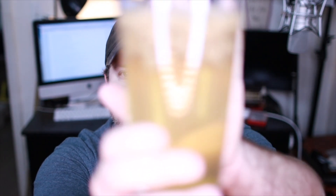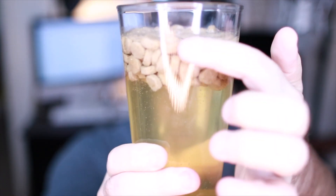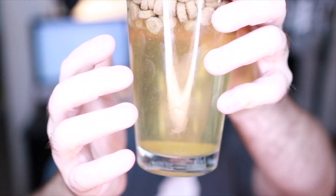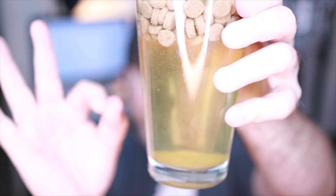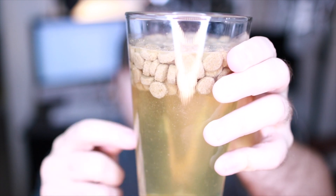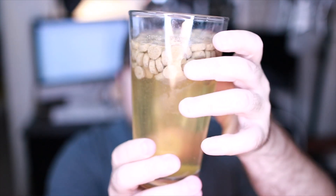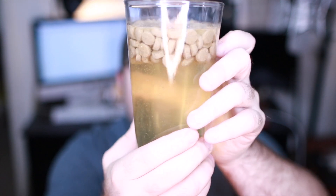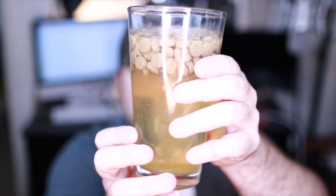Alrighty, so we'll start with Taste of the Wild High Prairie — we've done this one before, love this food. You notice there's not a lot of buildup around, same ambery color, we have some breakdown at the bottom, which is perfect, that's what we want to see. Very, very good — the food did expand a little bit, and that's expected, but not nearly too much, so that's actually pretty good.